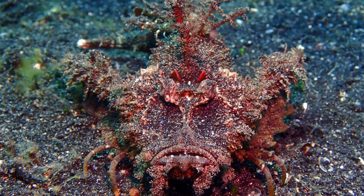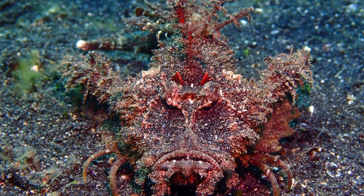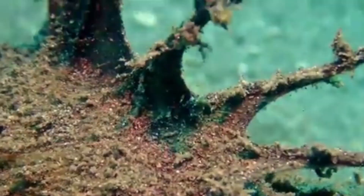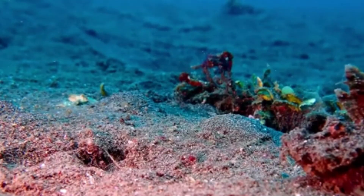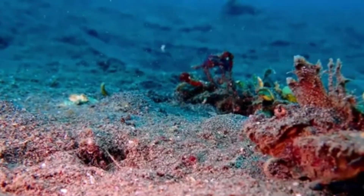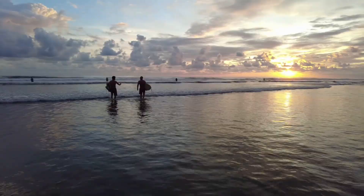Often found solitary and partially buried in the substrate, they can grow up to 10 inches long. They have long, venomous spines on their dorsal fin. Demon Stinger scorpionfish are not aggressive, but their venomous spines can deliver an extremely potent and potentially fatal sting to anyone unfortunate enough to step on them.